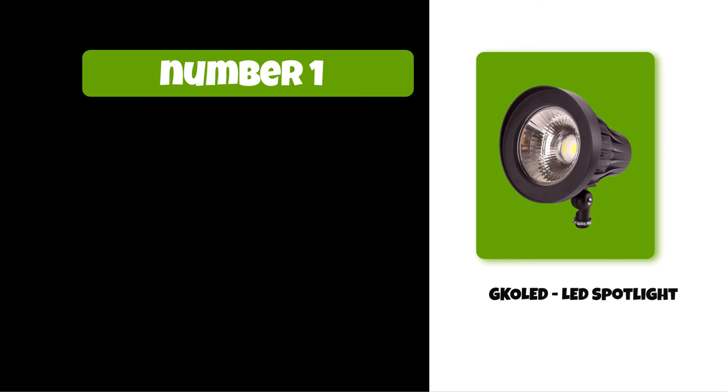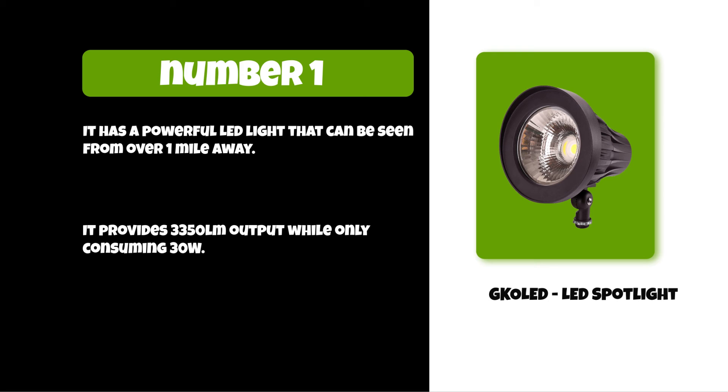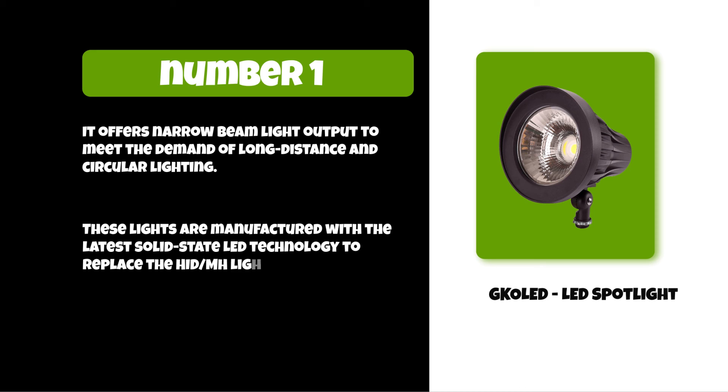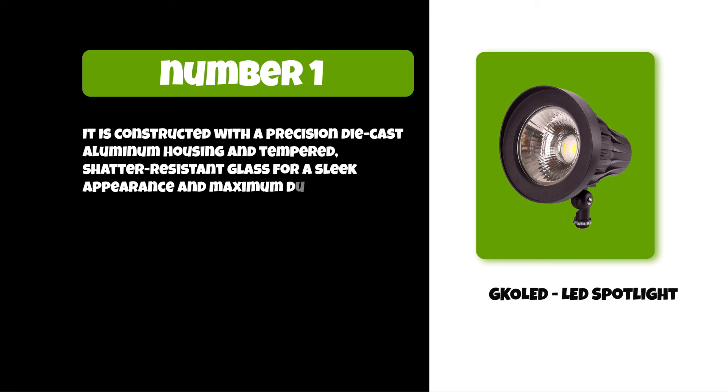At number one: the COLT LED Spotlight. It has a powerful LED light that can be seen from over one mile away. It provides 3,350 lumens output while only consuming 30 watts. It offers narrow beam light output to meet the demand of long distance and circular lighting. These lights are manufactured with the latest solid-state LED technology to replace HID MH lighting fixtures. It is constructed with a precision die-cast aluminum housing and tempered shatter-resistant glass for a sleek appearance and maximum durability.